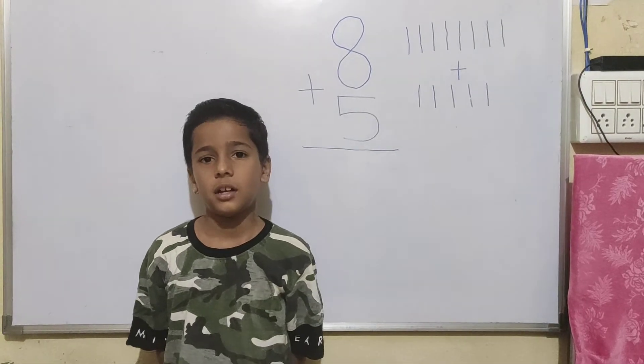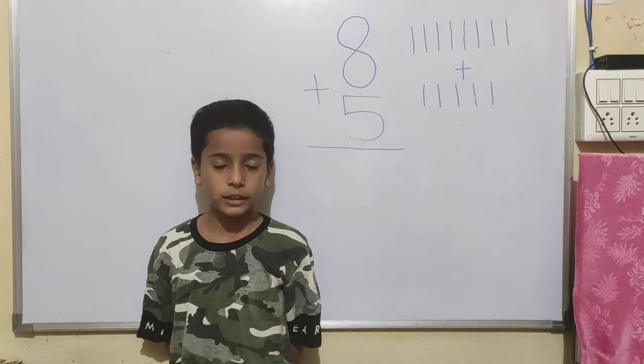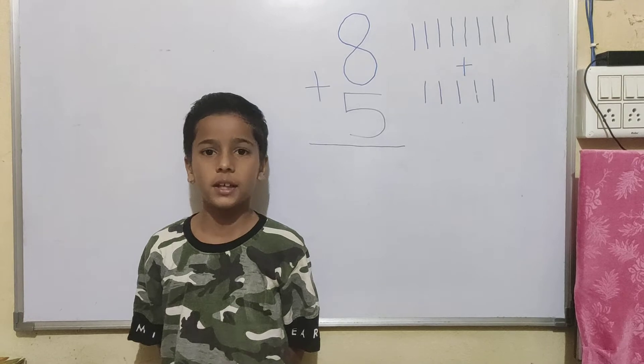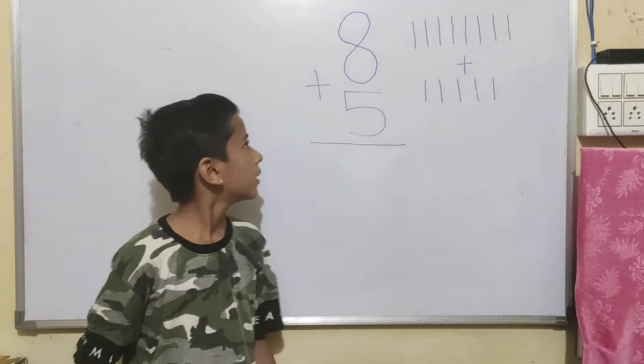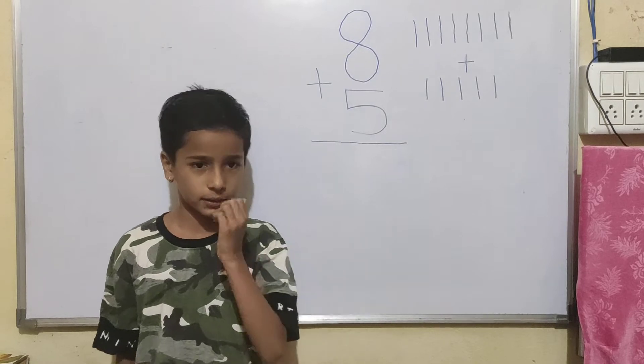Good morning friends. Today I am going to explain one digit addition with the help of lines. 8 plus 5 — what is the answer?